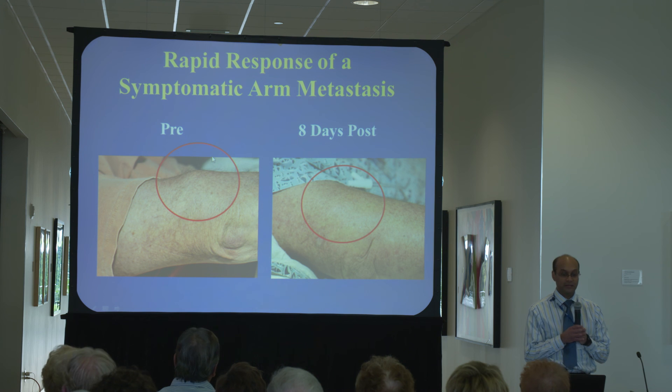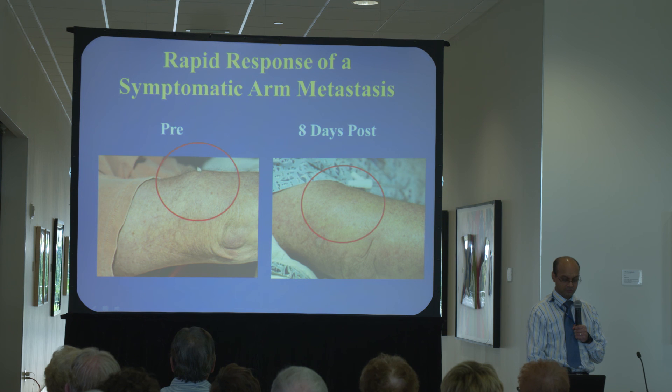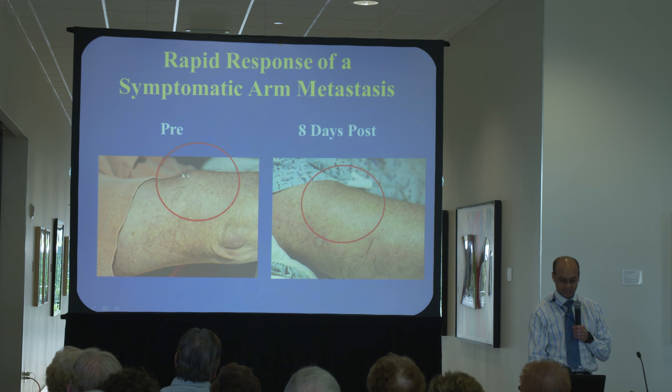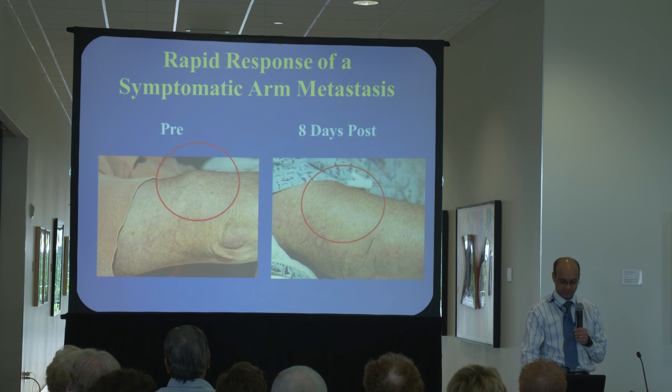That picture I showed of the patient at the National Cancer Institute with a response after 12 days — we saw an example of that here as well. In the pretreatment picture you can see a little bulge in this patient's arm near his elbow, a painful metastasis. Eight days later, still in his hospital gown having recovered from the cell therapy, that bulge was completely gone, and that patient had a pronounced partial response. He still had a tiny nodule in his lung that never went away, and about four years later he is free from progression and back doing his activities of daily living.